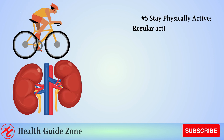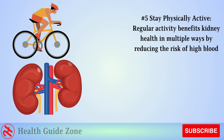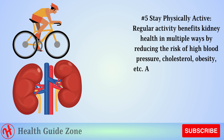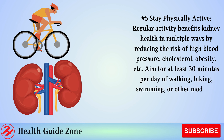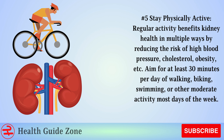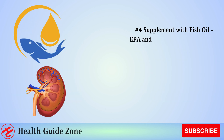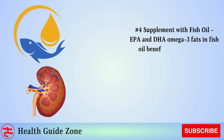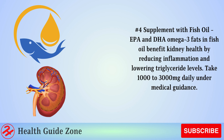Number 5: Stay physically active. Regular activity benefits kidney health in multiple ways by reducing the risk of high blood pressure, cholesterol, obesity, etc. Aim for at least 30 minutes per day of walking, biking, swimming, or other moderate activity most days of the week. Number 4: Supplement with fish oil. EPA and DHA omega-3 fats in fish oil benefit kidney health by reducing inflammation and lowering triglyceride levels. Take 1,000 to 3,000 milligrams daily under medical guidance.